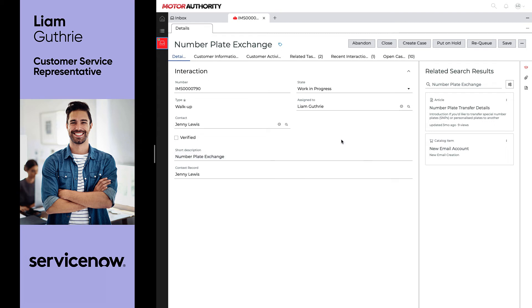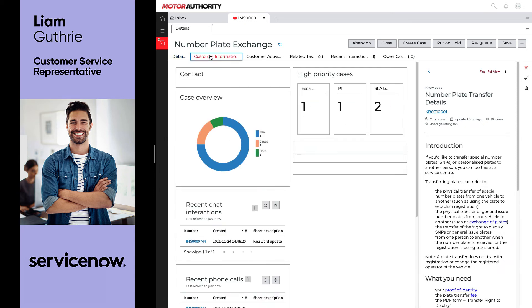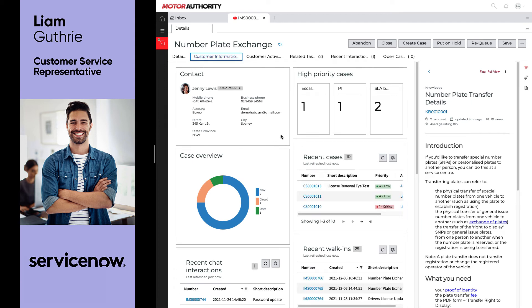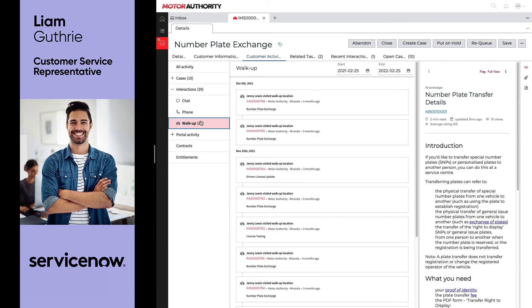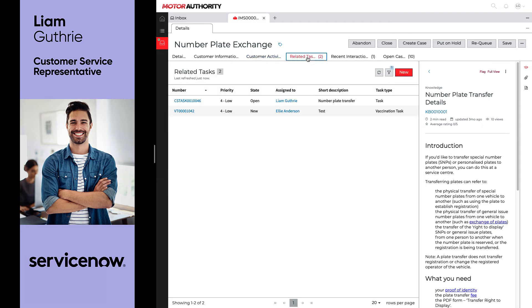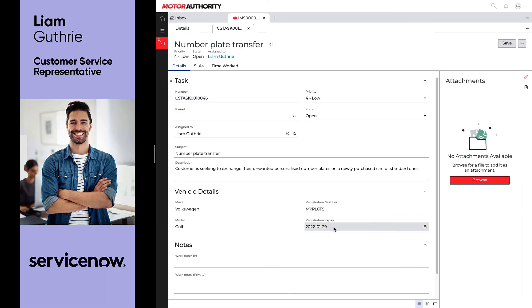After accepting the task, Liam has all the important information at his fingertips, including the filtered knowledge articles specific to this case that ensures he always has up-to-date information. He's also able to get great insight on Jenny and the recent interactions and activities she may have performed. This is great as it means Liam doesn't have to frustrate Jenny with a whole bunch of questions that she may have already answered and he can get straight to work exchanging those license plates. He navigates over to the task and picks out the one that's assigned to him, reviewing all the key vehicle details before closing out that task and completing the activity.